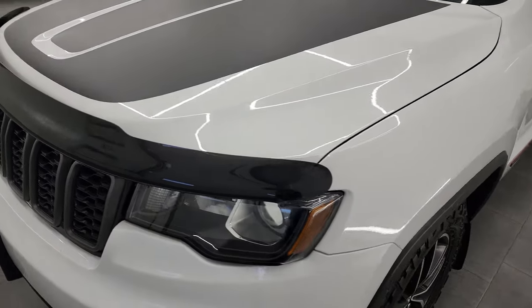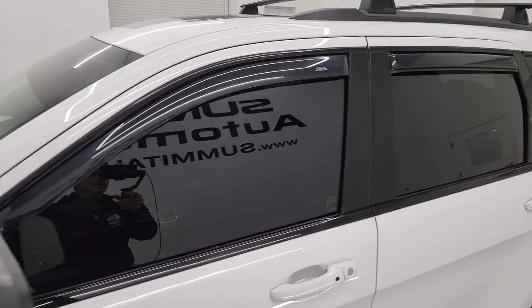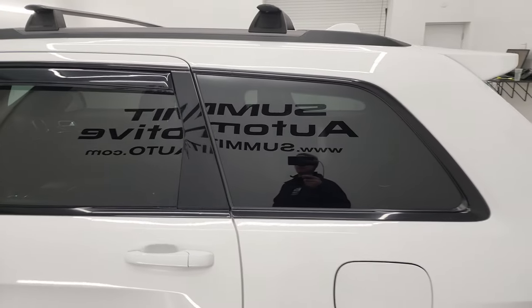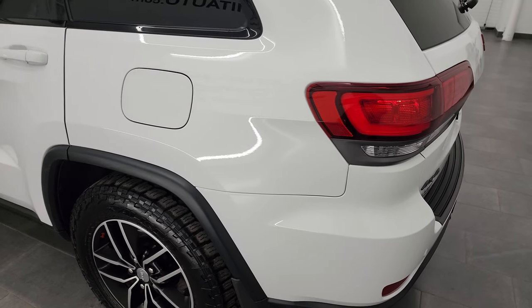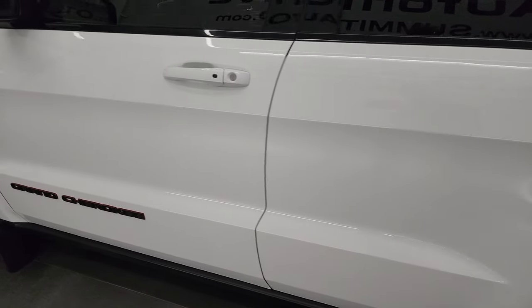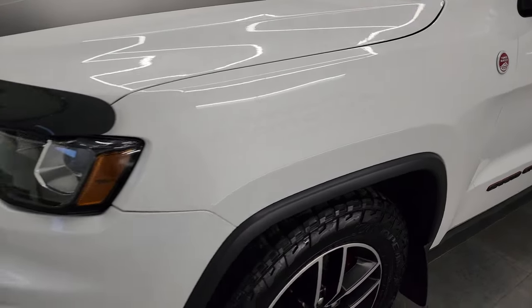I'm going to go all the way around in this video, inside, start it up, show you all the options and give you the most accurate representation that I can. Bright white clear coat is the color, and I shoot all my videos in 4K so if you have HD capabilities, turn them on right now because it is your best way to check out the quality, condition, options, and cleanliness of the vehicle before seeing it in person. And this thing is in really great shape — if you're looking for a 2017, this is definitely a nice one.